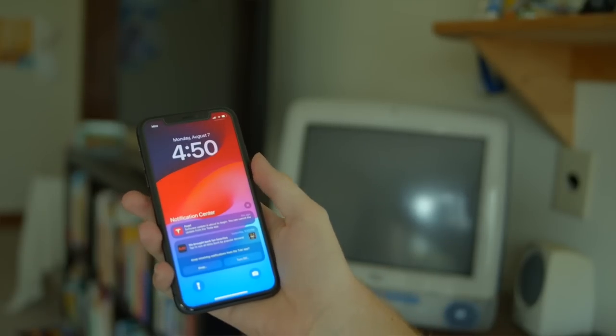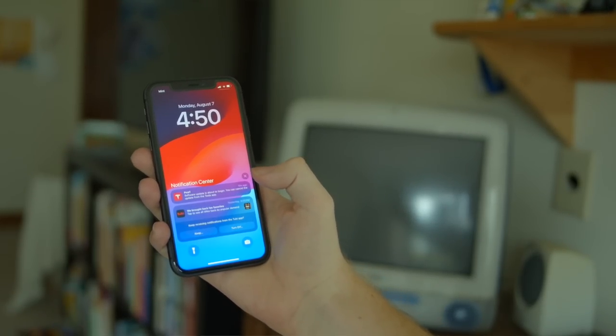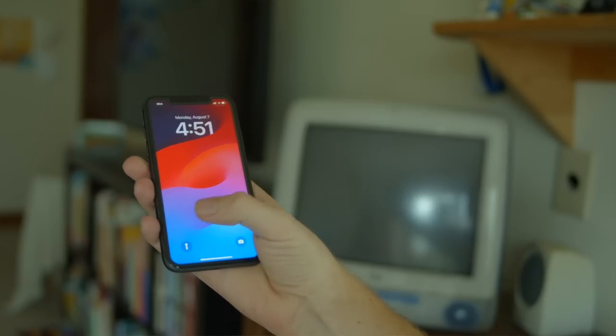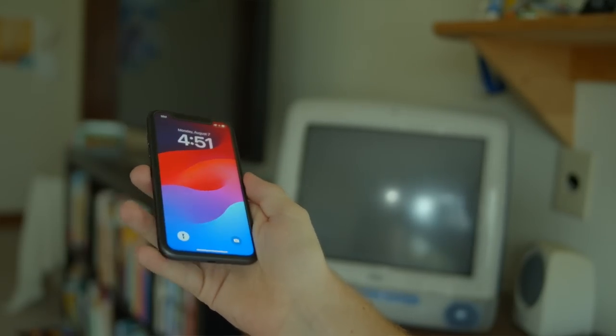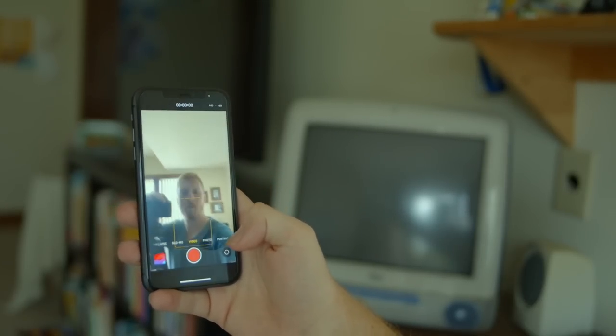We spend a lot of time arguing about which phone size is best. What I've realized is that most people, depending on the size of the screen, will just hold it at a different distance — like adjusting screen size in Vision OS, pinching and moving it back and forth. We already do that with our arms: smaller phones you'll hold closer, bigger phones you'll hold further away. Holding closer is probably not that great for your eyes.